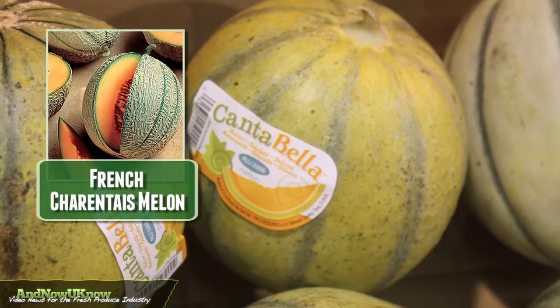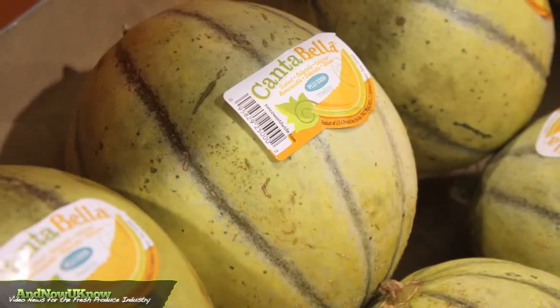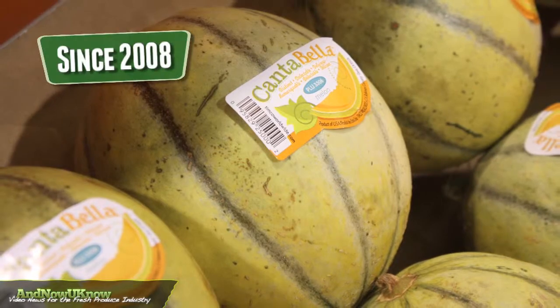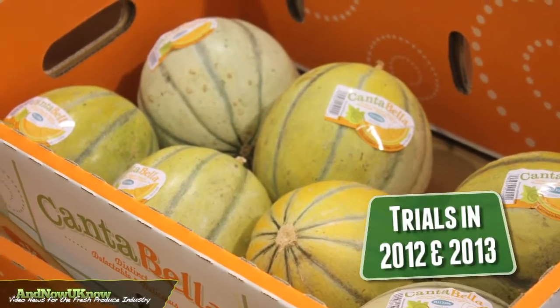Canabella is a cross between a French Charente melon and a cantaloupe, so we've combined the two. This is a product that we've been working on since 2008, and we're commercially trialing it in 2012 and also 2013.